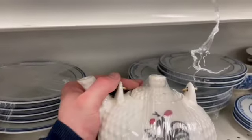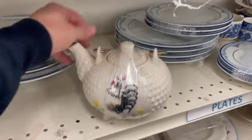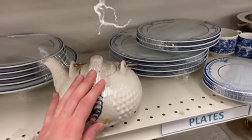Then I spotted this Tiltso Japan hobnail — it's so cute with its rooster. I had to pick it up. Love it.